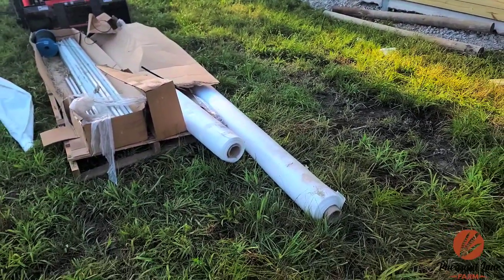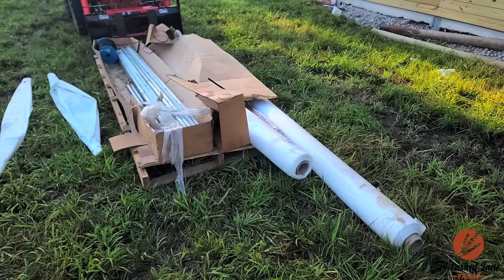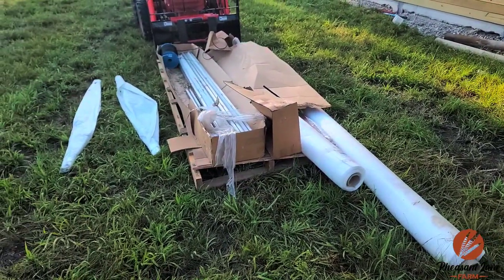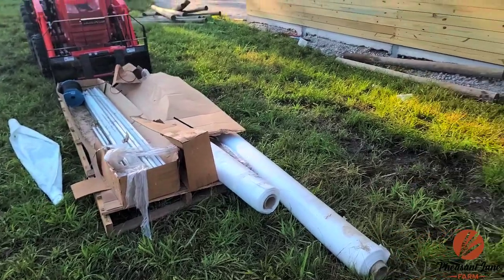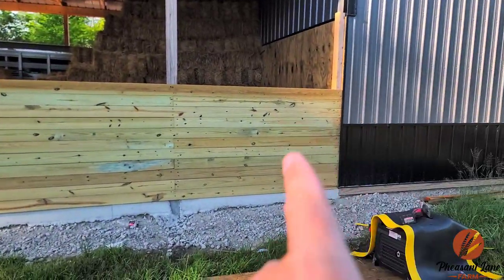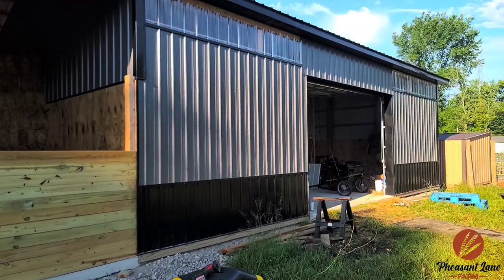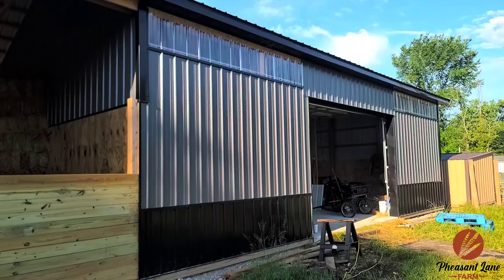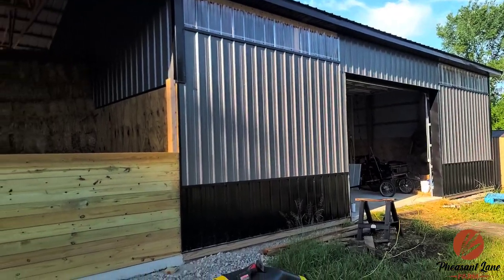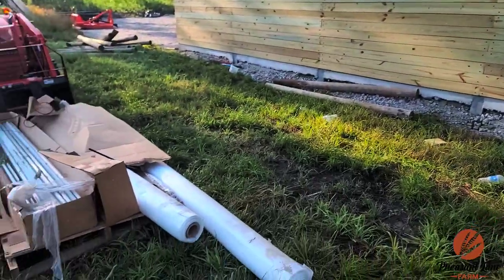I ordered curtains for both sides of the barn, but we're only going to do this side. The other side is going to be skinned to match — I will put a man door there. It's getting skinned to match this side: black on the bottom, clear plastic panels on top, and gunmetal gray, which is what my wife really likes.